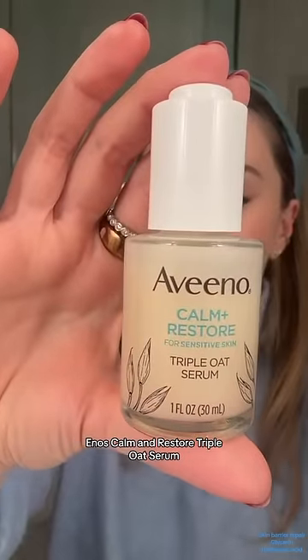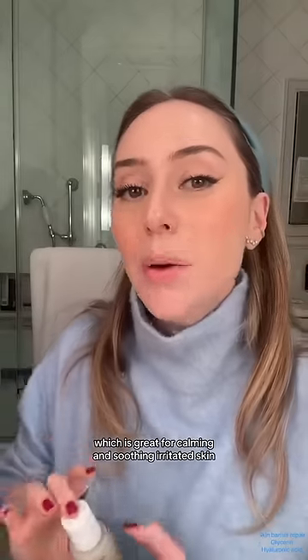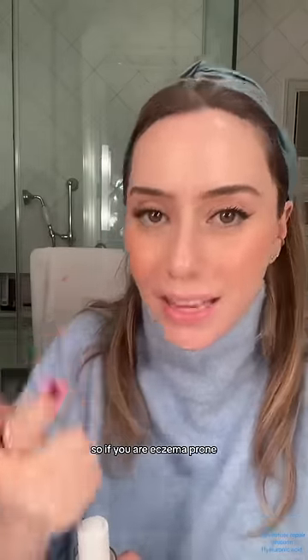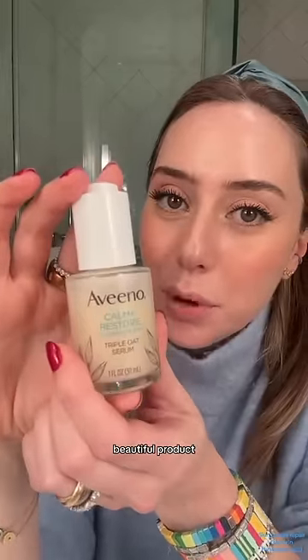Calm and Restore Triple Oat Serum, based in glycerin. It is loaded with colloidal oatmeal, which is great for calming and soothing irritated skin. So if you are eczema prone, this baby is a two-in-one double whammy beautiful product.